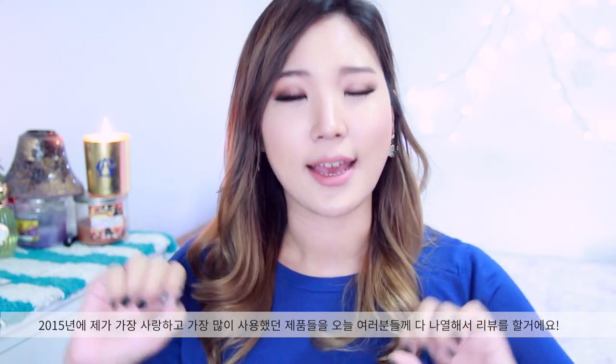Hello guys, my name is Leah. Today it's time to do a yearly rundown of the products that I loved in the past year of 2015, so I hope you guys are as excited as I am. Without further ado, we're gonna jump right into the products.